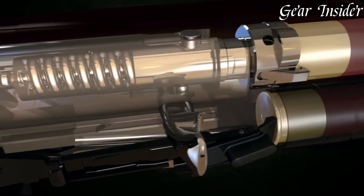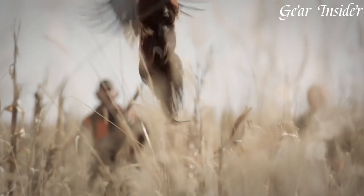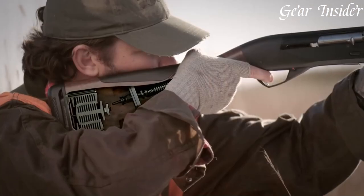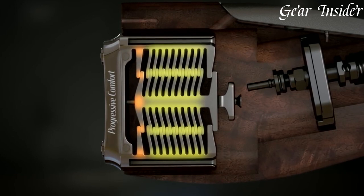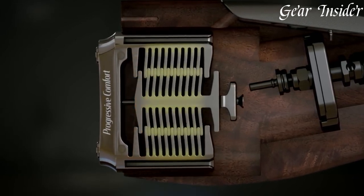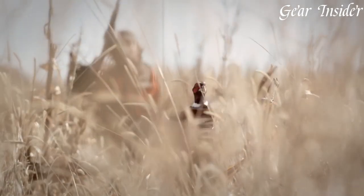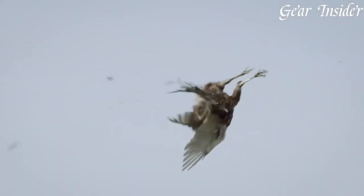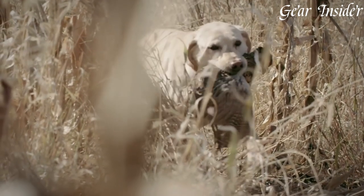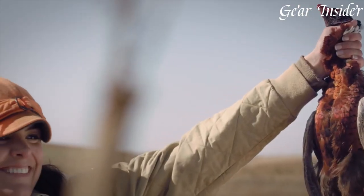The Ethos features a lightweight and durable aluminum receiver, ensuring a perfect balance between strength and agility. Its beautifully figured walnut stock and forend add a touch of sophistication, making it a standout in any shooting environment. Equipped with Benelli's renowned inertia-driven system, the Ethos delivers reliable cycling and minimal felt recoil. Its Creo system barrel and choke tubes provide exceptional shot pattern performance and versatility. The Ethos shotgun is available in various gauges and barrel lengths, guaranteeing a perfect fit for every shooter's needs.